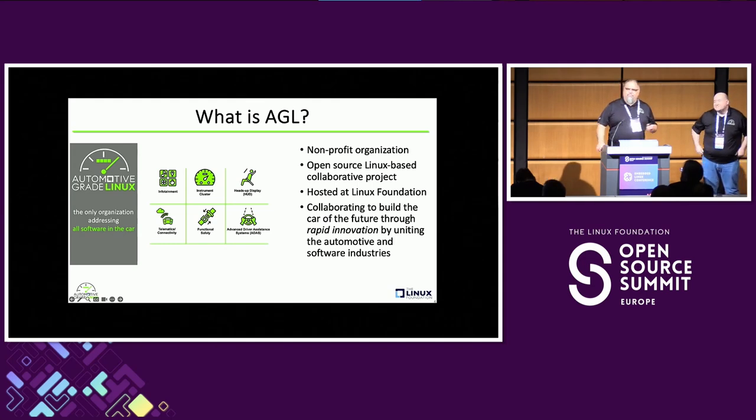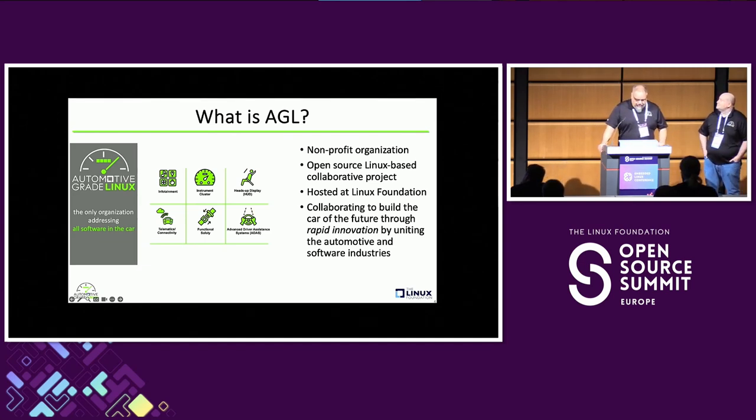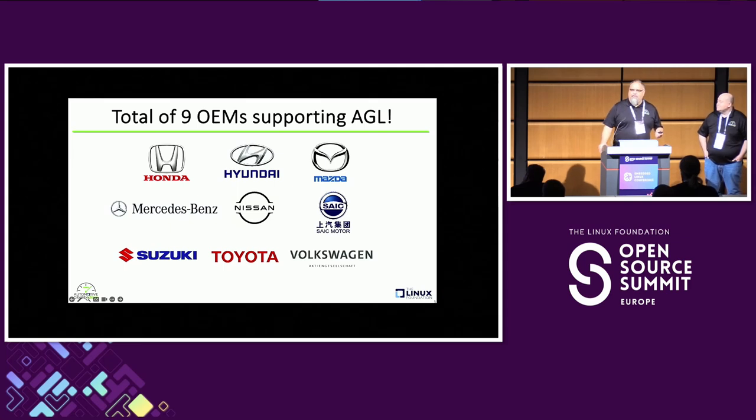I'm assuming most everybody here knows what Automotive Grade Linux is, so I'll go over this quickly. We're a nonprofit organization hosted by the Linux Foundation. We're collaborating with about nine different OEMs and a large number of automotive tier ones to build the car of the future. OEMs include most of the ecosystem in Japan: Toyota, Mazda, Nissan, Honda, Suzuki, and a few others.